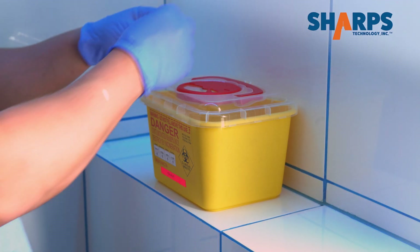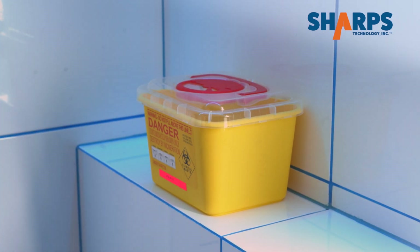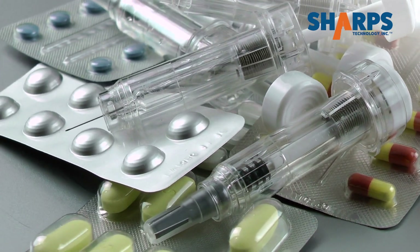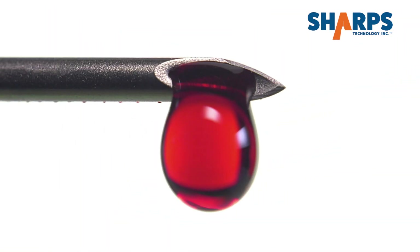When complete, Sharps Provenza is safe and ready to be disposed in a Sharps container. Reused needles and syringes are a significant problem associated with the transfer of blood-borne disease.